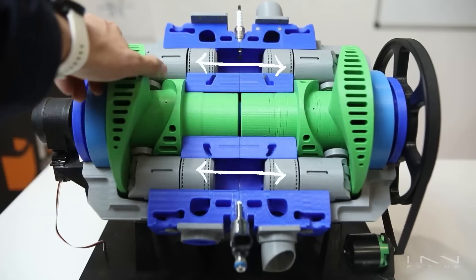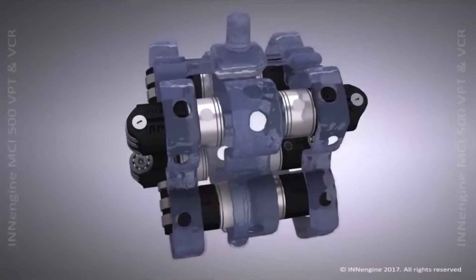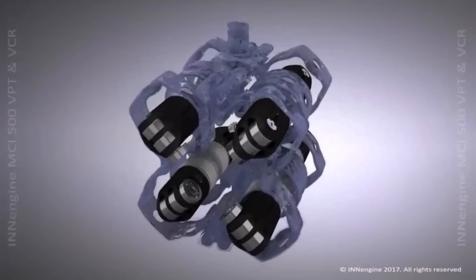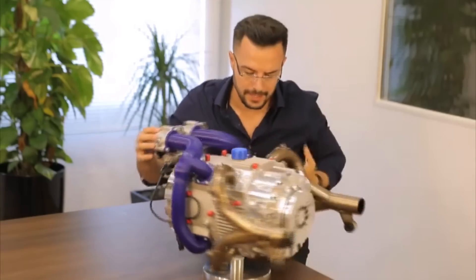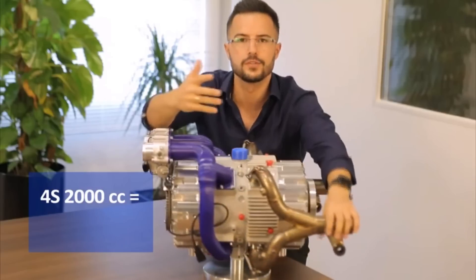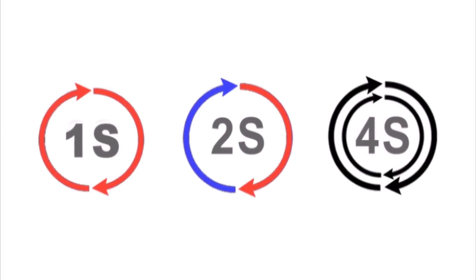Another advantage of this engine is the complete absence of vibrations, as the pistons are directed towards each other, canceling out any oscillations. The lubrication system is implemented through channels, as in a four-stroke engine. As for why the Spanish refer to this as a 'single stroke' engine: this engine performs four times more work than a four-stroke engine and twice as much as a two-stroke engine in a single full rotation of the plate. In essence, it operates on a two-stroke cycle, and the 'single stroke' label is more of a marketing ploy.